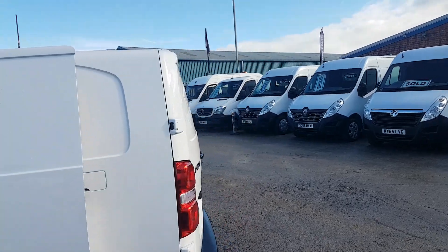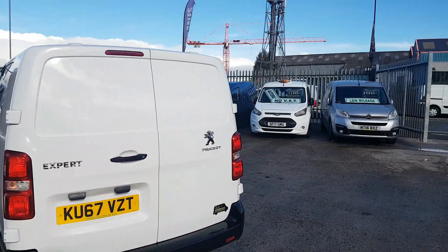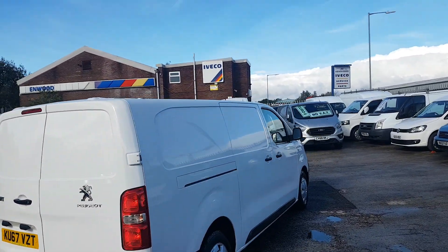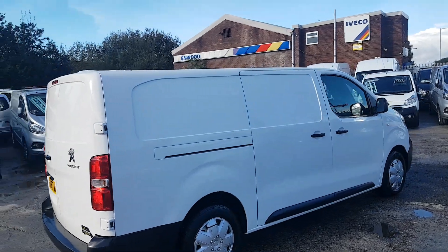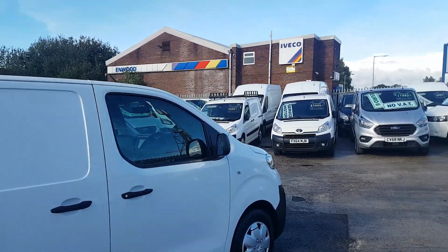Euro 6 engine with parking sensors and low emissions for the congestion charge. If you're going in and out of London or Birmingham, these are the vans you need.